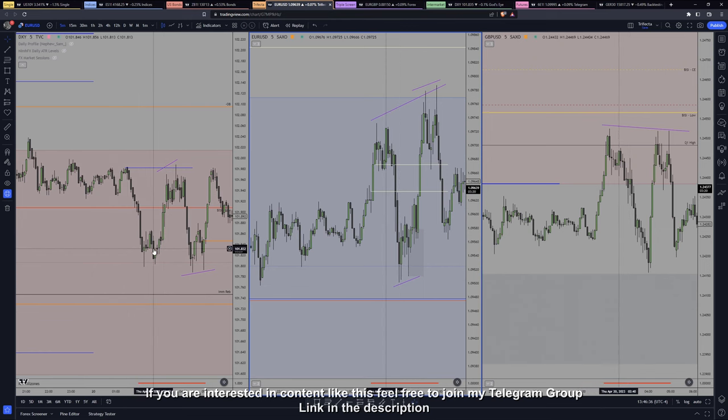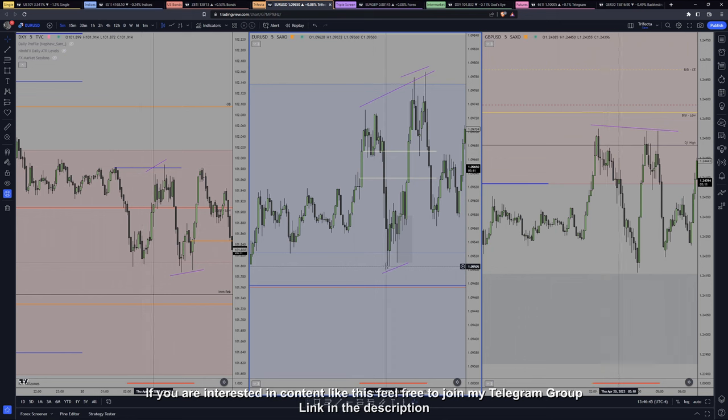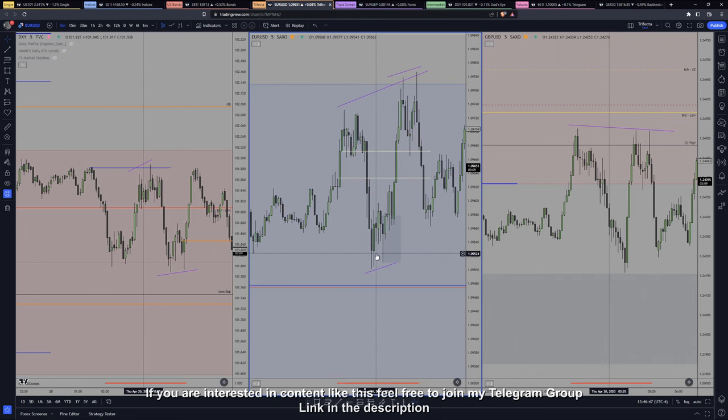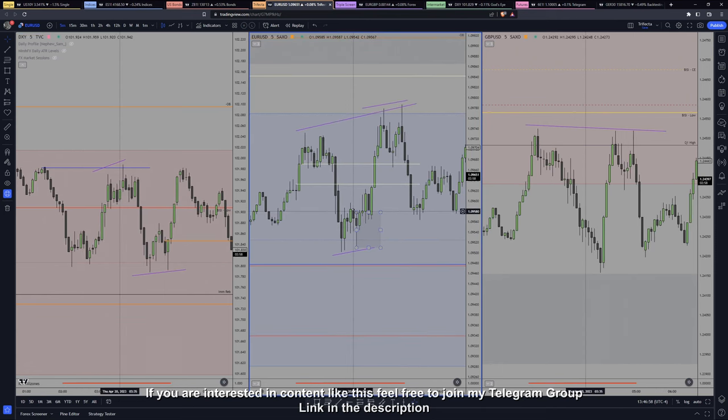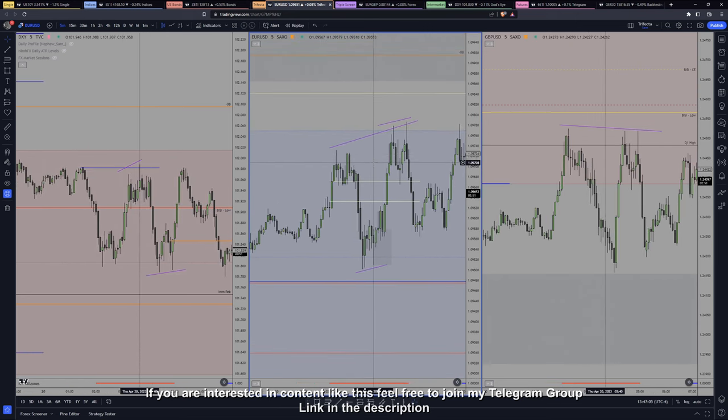But what happens — while Dixie manages to go higher, consolidates, and runs for the buy-side liquidity, Euro doesn't do that and creates an SMT at the 50% or the BC consequent encroachment — basically 50% of the imbalance taken from the daily. Then we have the drop. SMT comes up, a bullish order block trades in, and it explodes to the upside going into a completely random level.